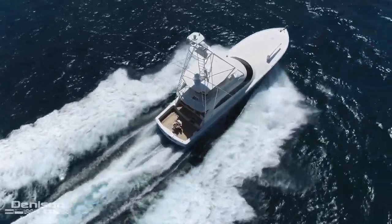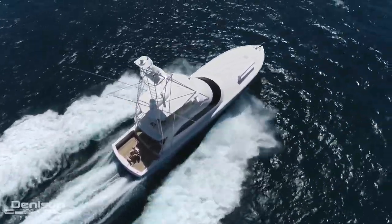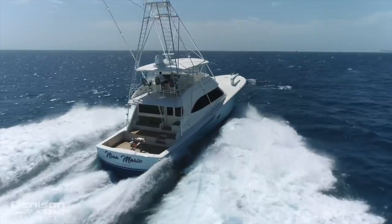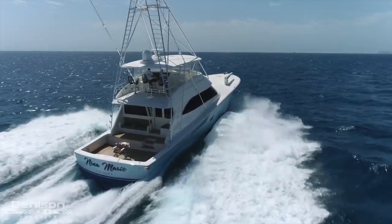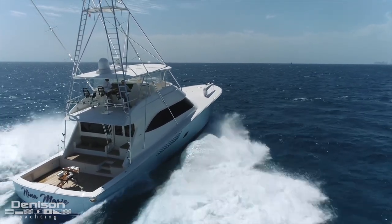This 82 Viking is an open bridge with a big Palm Beach tower on it. The feel and the open airness of this boat is unbelievable — lots of seating, lots of refrigeration, all upstairs. I'm going to hand you over to Ryan now. He's going to walk you through the boat and I look forward to checking in with you at the end of the tour.